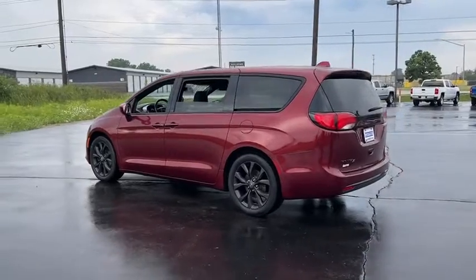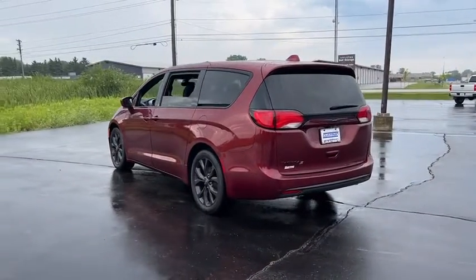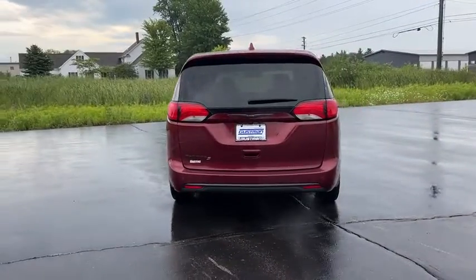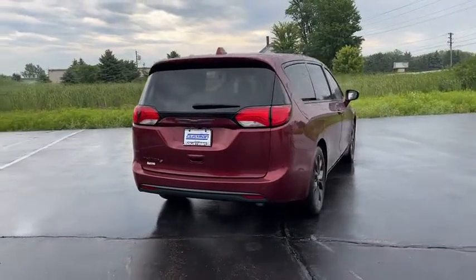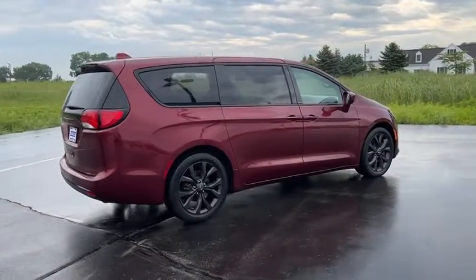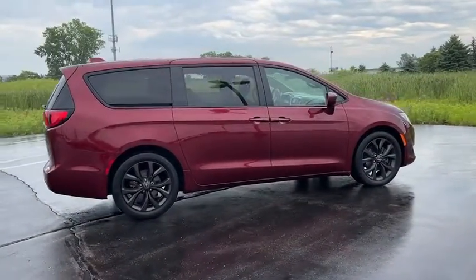This vehicle has less than 35,000 miles. Here are some of this vehicle's great options: tire pressure monitor, heated mirrors, aluminum wheels, remote engine start, rear spoiler, power liftgate, brake assist, traction control, stability control.